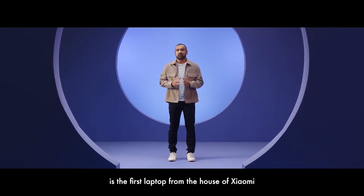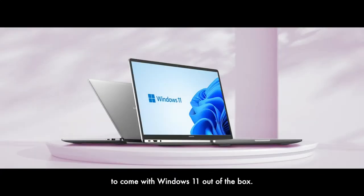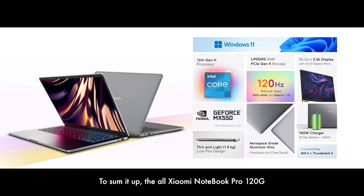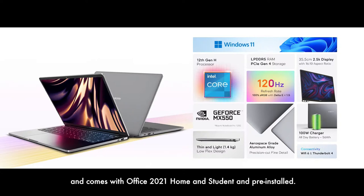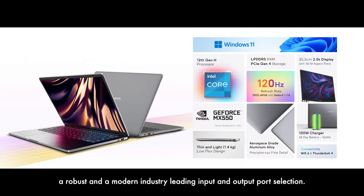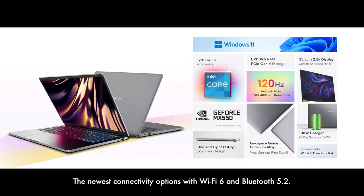Xiaomi Notebook Pro 120G is the first laptop from the house of Xiaomi to come with Windows 11 out-of-the-box. It also comes with the world's most loved productivity suite, Office 2021 Home and Student Edition. To sum it up, the all-new Xiaomi Notebook Pro 120G has a 120Hz super smooth display with 2.5K resolution, the latest 12th Gen Intel H-series processor with dedicated Nvidia MX550 graphics, LPDDR5 RAM with PCIe 4.0 storage, powered by Windows 11 with Office 2021 pre-installed, dual-speed fans for cooling, industry-leading I/O port selection, Wi-Fi 6 and Bluetooth 5.2, and best-in-class battery life with a powerful 100W charger.